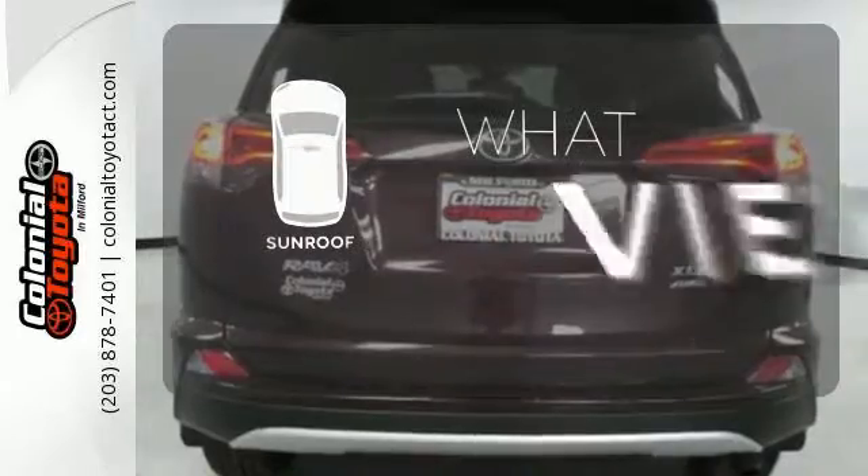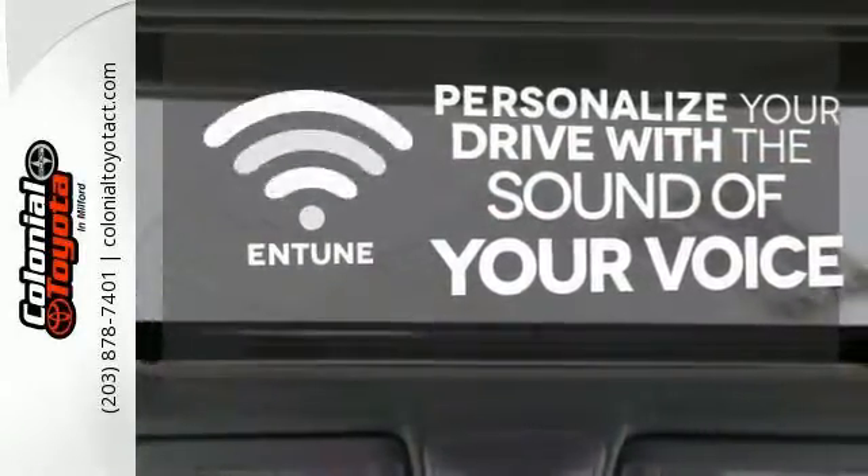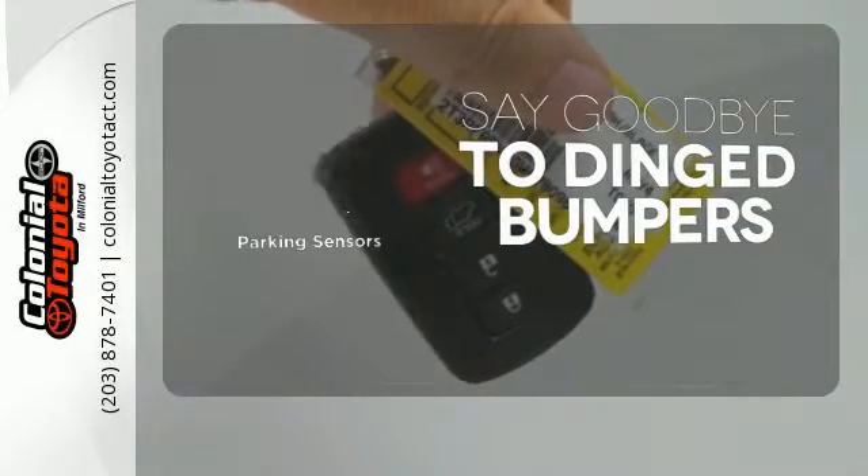The sunroof gives you fresh air for your drive. Personalize your drive with the voice-activated Entune system. Parking sensors help keep you safe by alerting you to your surroundings.